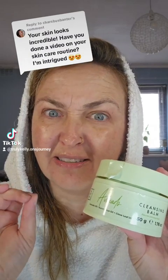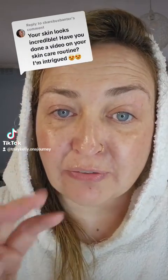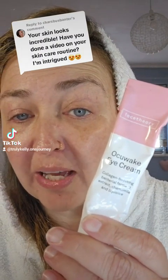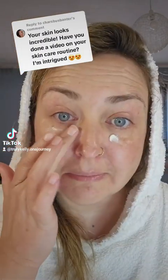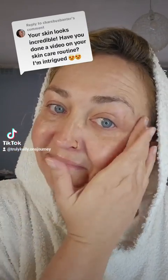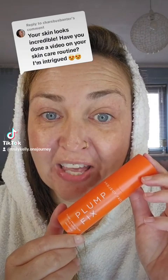The Beauty Crop Cleansing Balm — they've also got a new one just launched yesterday or the day before. So I use a combination of three different products. First up, we've got the Face Theory Ocuwake Eye Cream. And then I've been using this filler in a bottle from Project Lips, called Plump Fix.